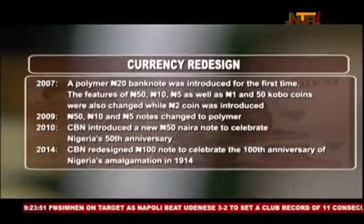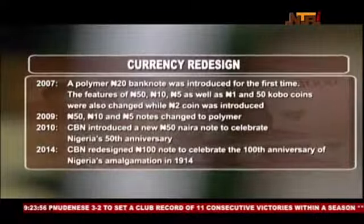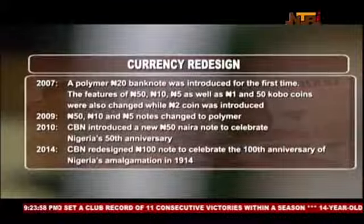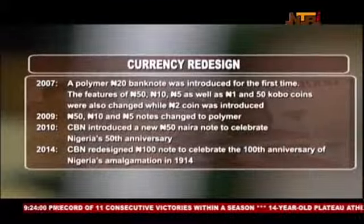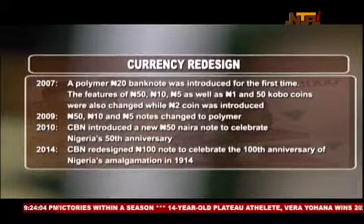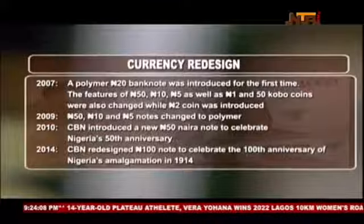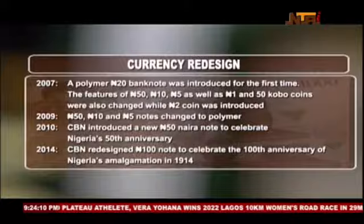In commemorating the 50th anniversary of Nigeria's independence, the CBN issued the 50 Naira commemorative polymer banknote on 29 September 2010, while the 100 Naira commemorative note issued on 19 December 2014 was to mark 100 years of Nigeria's existence as a nation.